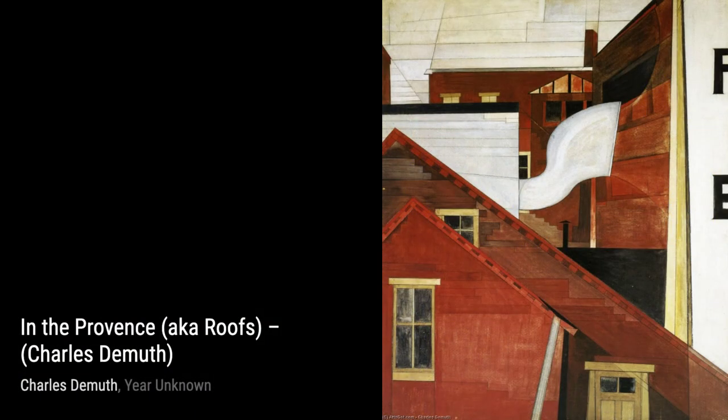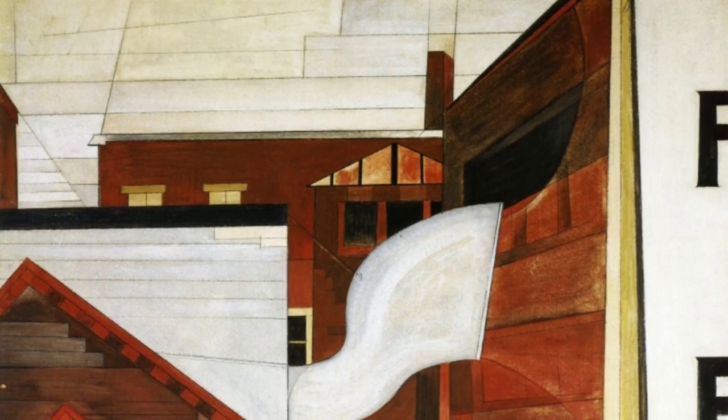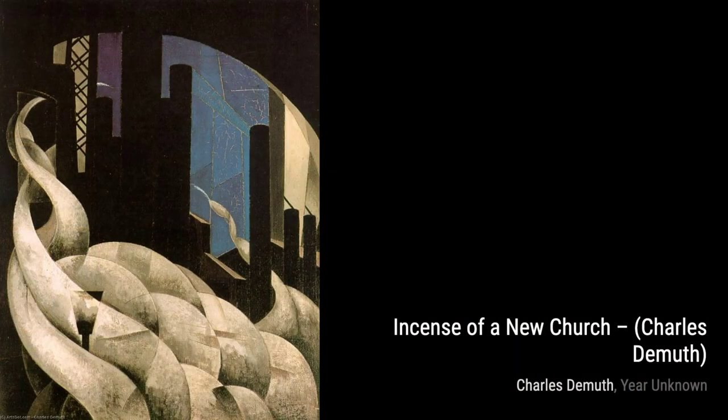Next, we have Boxer. DeMuth's dynamic brushstrokes and strong use of light and shadow bring this powerful figure to life, capturing the intensity and strength of the sport. Moving on to Untitled, 9420, DeMuth's abstract composition invites the viewer to interpret and explore the painting's meaning, with its bold colors and intriguing shapes.